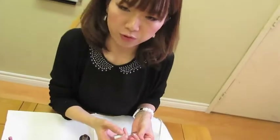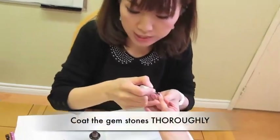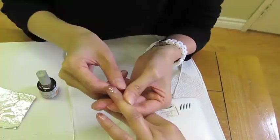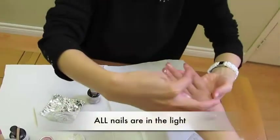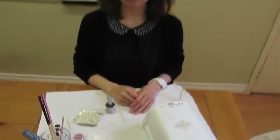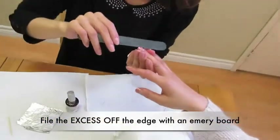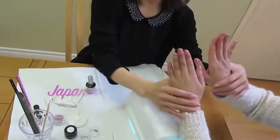You have three important points. First, coat the gems thoroughly. Second, make sure that all of your nails are receiving the light. And third, file the excess at the edge of your nail. Now, check out the Japanese nail art.